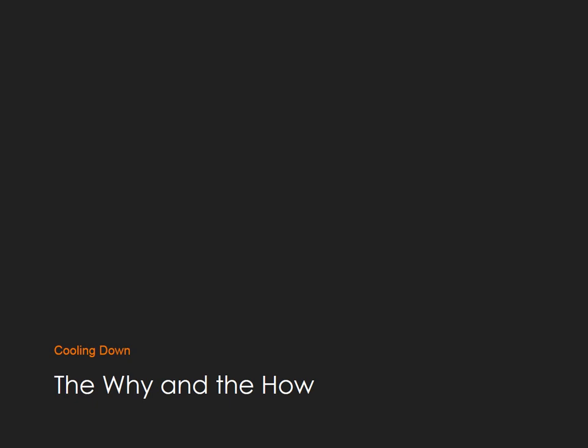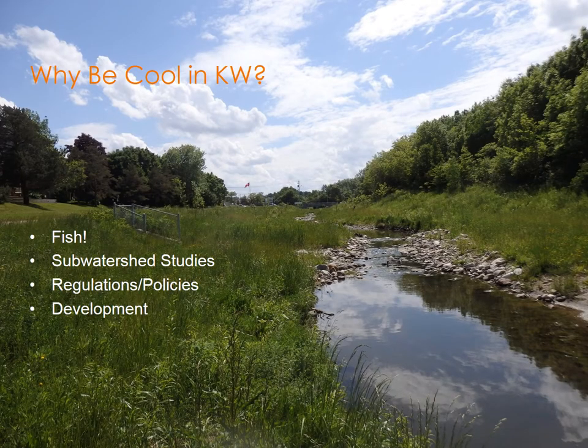Now, cooling down — the why and the how of thermal mitigation. Why do we want to be cool in Kitchener-Waterloo? The main thing here is fish. Fish don't have any insulation in their bodies, so all their internal processes are based on the ambient temperature around them. If water warms up, their biological system is going to be changed and processes could be affected. Even a one to two degree change can completely affect their system.